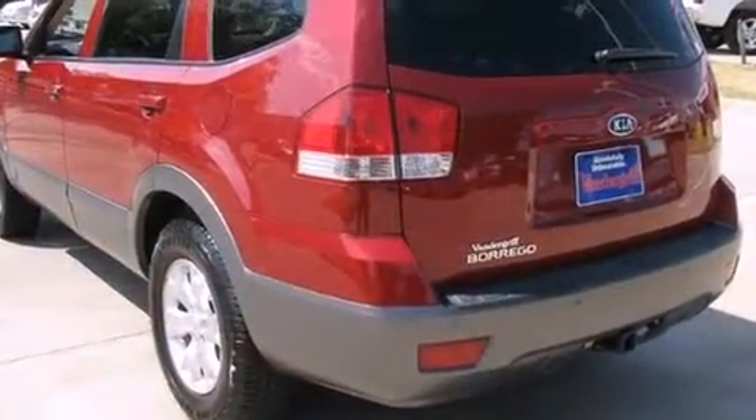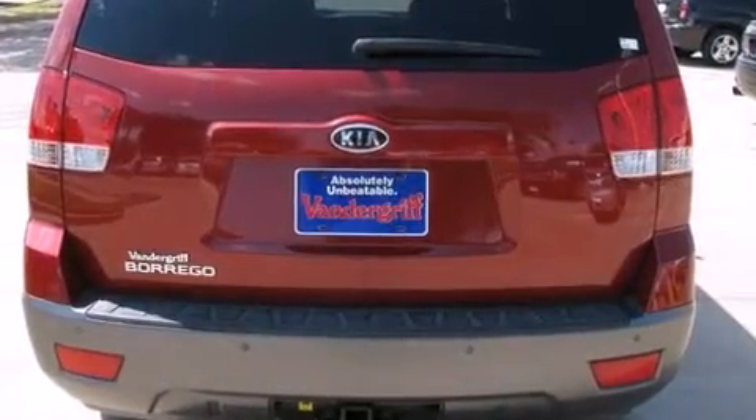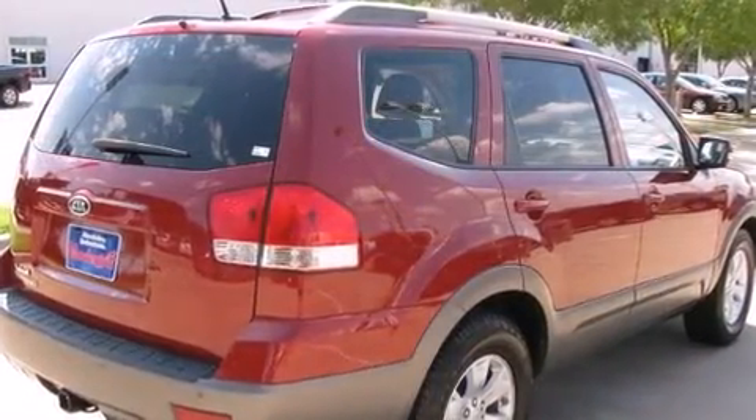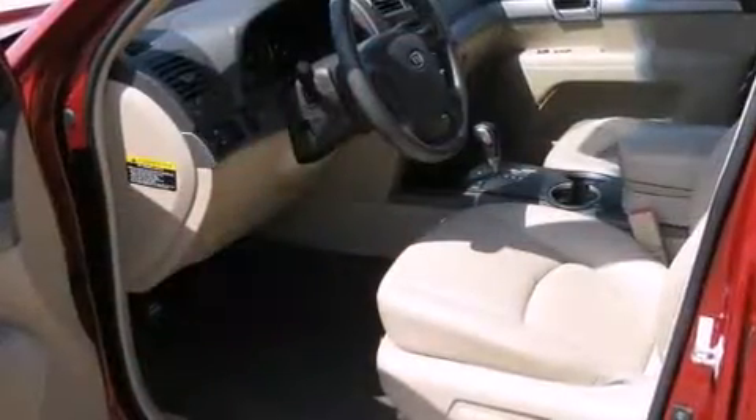This model accommodates seven passengers comfortably and provides features such as power trunk closing assist, a tachometer, turn signal indicator mirrors, skid plates, reverse sensing system, a trailer hitch, and cruise control.